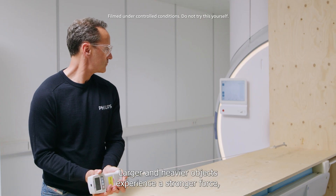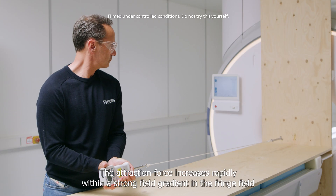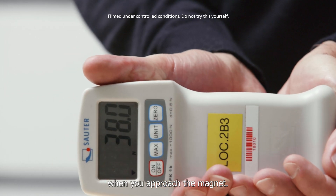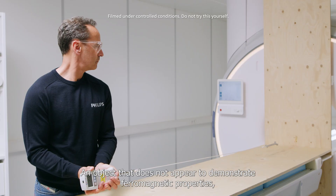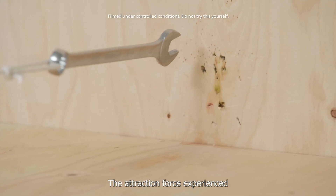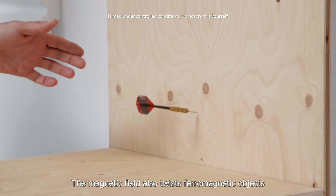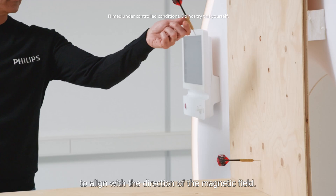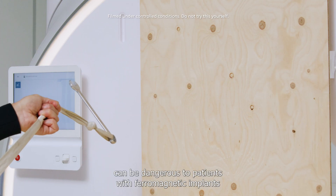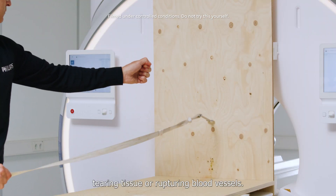Larger and heavier objects experience a stronger force, as attraction is roughly proportional to the mass of the object. The attraction force increases rapidly within a strong field gradient in the fringe field when you approach the magnet. An object that does not appear to demonstrate ferromagnetic properties may suddenly be pulled into the magnet as you take one step closer. The attraction force experienced increases exponentially when approaching the magnet. The magnetic field also twists ferromagnetic objects to align with the direction of the magnetic field. The twisting or torque forces can be dangerous to patients with ferromagnetic implants because this force can displace the implant, tearing tissue or rupturing blood vessels.